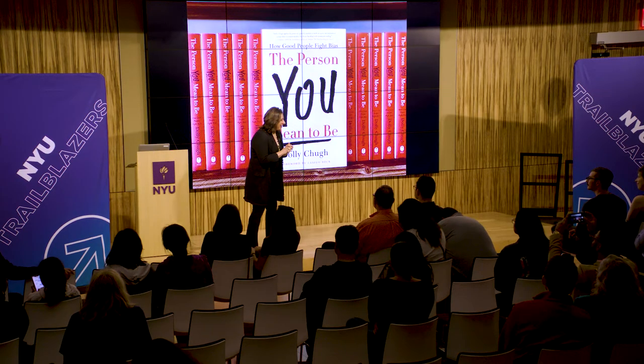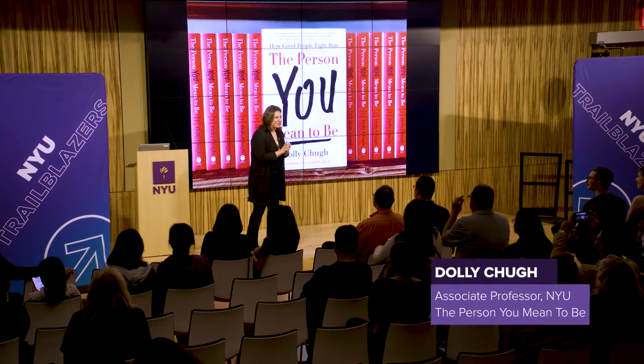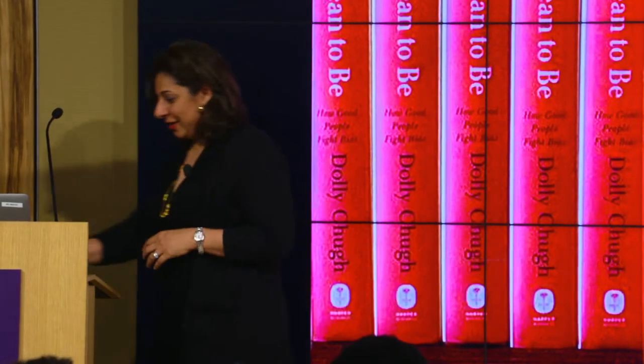Thank you so much for spending your weekend with us — we are so excited to have you here. I want to kick us off with a short video, just see what you think of this.